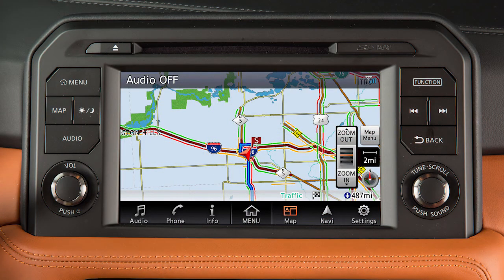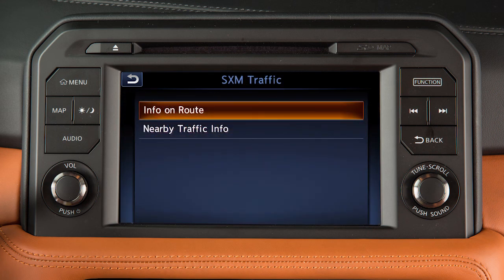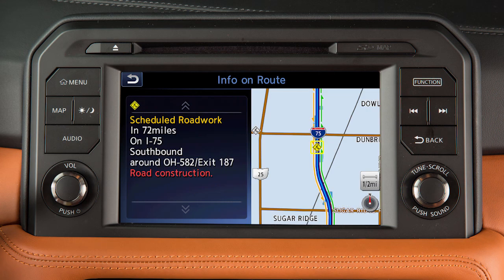To view information about specific traffic events, touch Info on the launch bar, and then touch SXM Traffic. You can choose to view traffic events along the set route or events that are near the current vehicle location. Touch an item on the list for additional details about the traffic event.